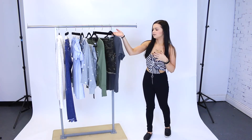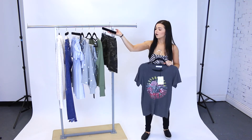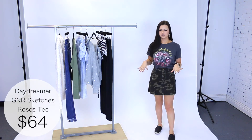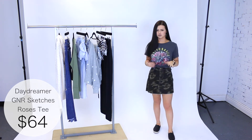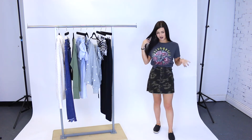The next piece I want to share is this tee by Daydreamer — super soft and comfortable. I'm pairing it with an army skirt by Brooklyn Karma. I'm wearing a size small in the t-shirt and it fits really nice. I tied it in a knot, but you can totally leave it loose. You can pair it with a skirt, jeans, leggings — really anything you want.